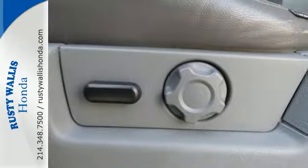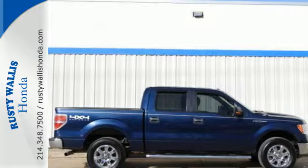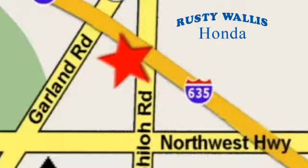This truck is built tough to come through when you need it most. See it for yourself today at Rusty Wallace Honda, where our primary goal is to satisfy our customers. Stop in today — we're easy to find, just off I-635 at Shiloh Road.